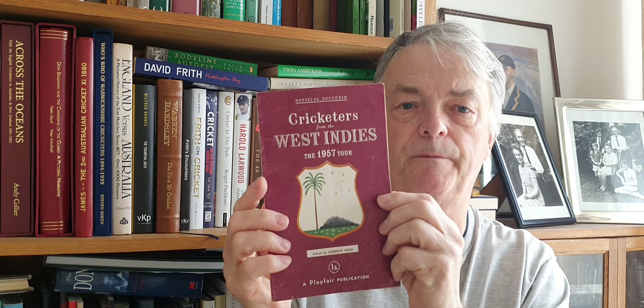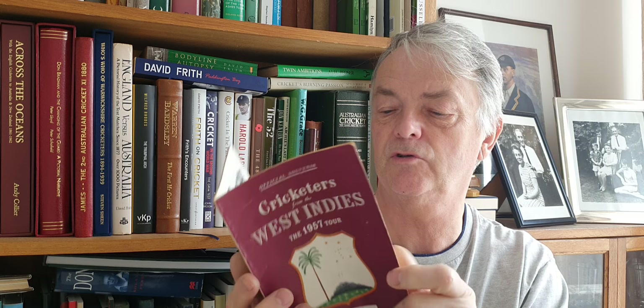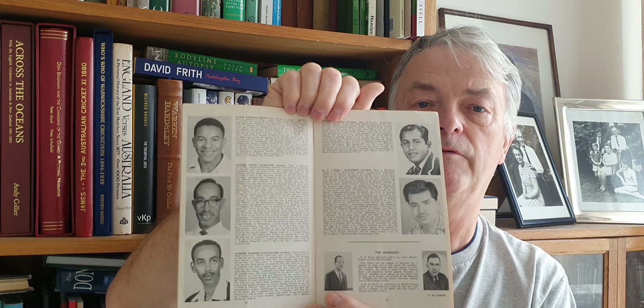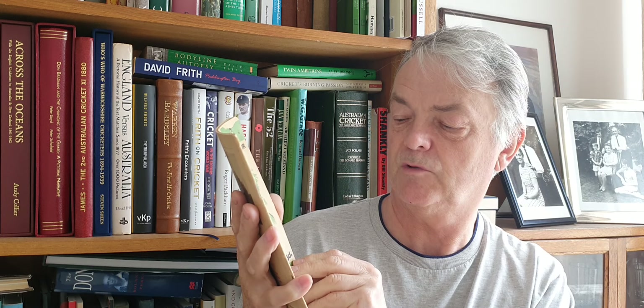The last few here are some West Indies ones. This one is the 1957 tour — it's got a few signatures in it, which is quite a nice thing. It's got cricket centres of the West Indies and a map showing where they play cricket. Again there are some pen pictures of the team and nice photographs — there's Ramadhin there. A nice tour brochure for the West Indies.